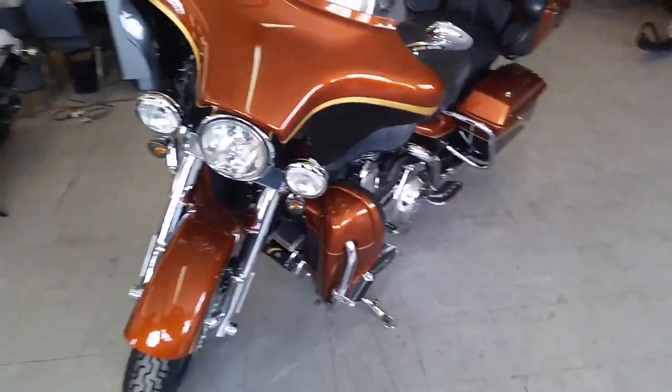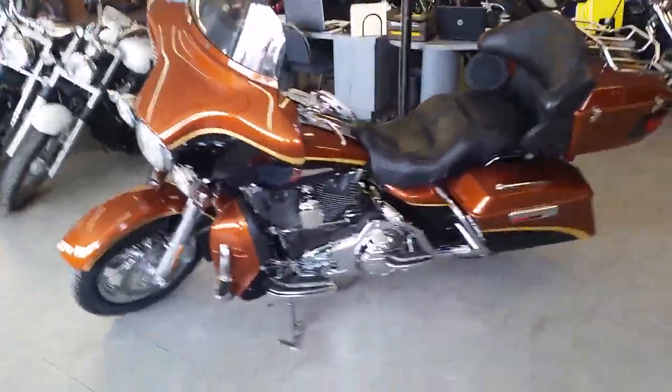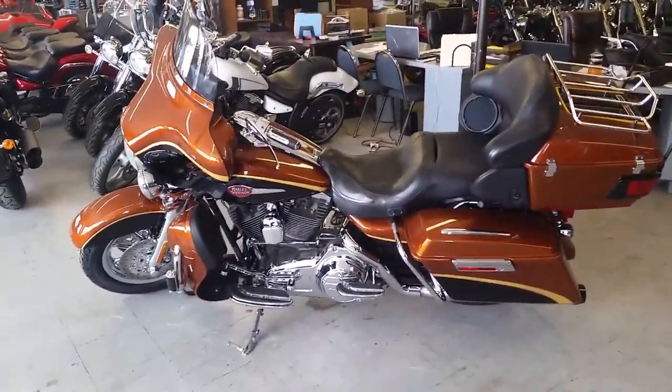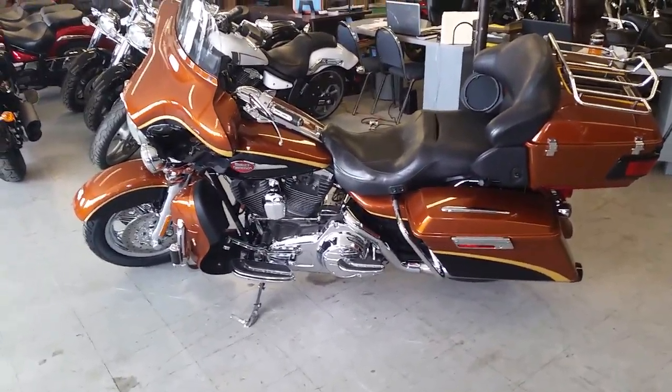You can ask us about leasing, we can get you financed to own it, we can do whatever we need to and it's guaranteed. Got this thing priced to move, $299 a month. Visit our website, ApprovalPowerSports.com — over 450 used bikes in our showroom for sale.